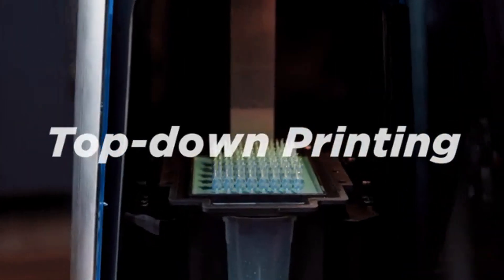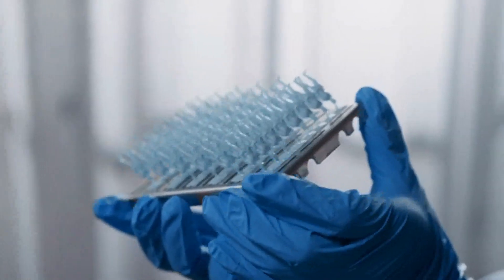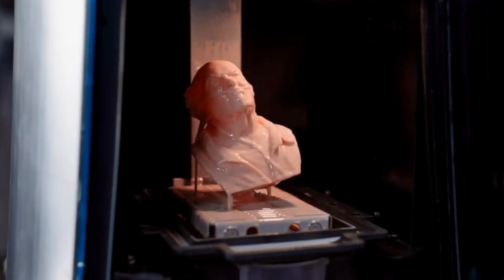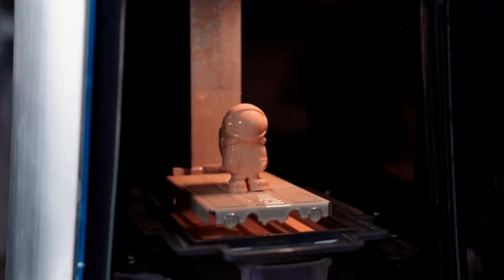Powered by the first-ever top-down digital continuous liquid-forming technology and self-developed rapid-leveling nanometers, it is able to print models with few supports and can even print them with single support or no support at all.